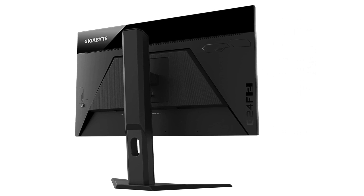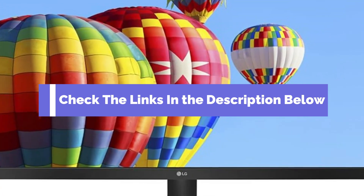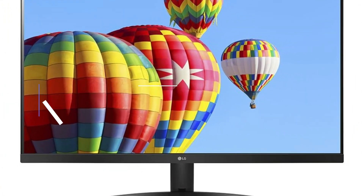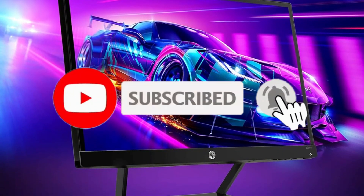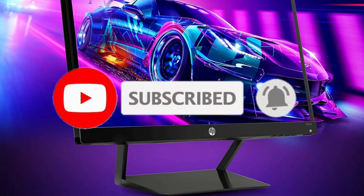If you want to know about the price and other information, be sure to check the link in the description below. Before we jump in, don't forget to hit that subscribe button and ring the notification bell so you never miss our future tech reviews. Now, let's get started.